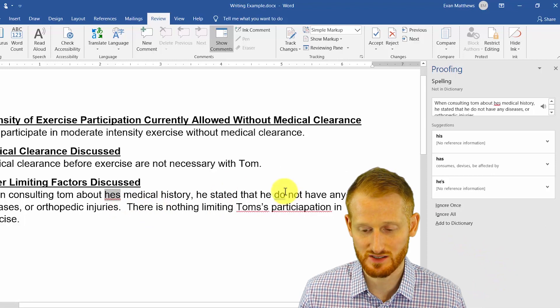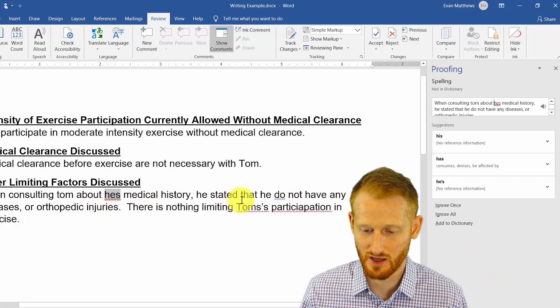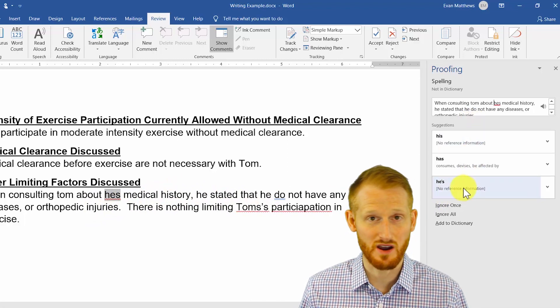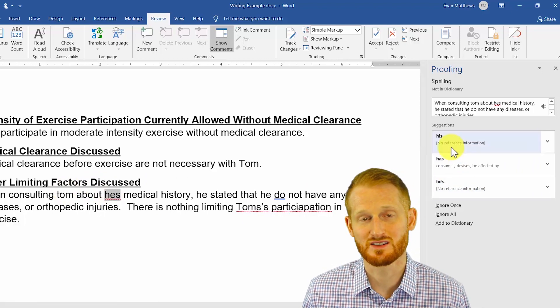It sees the letters H-E-S, which is supposed to be 'his' — it's supposed to say about his medical history — and it's giving you some options. 'He's' is a possible option, so that might be it, but you've got to make sure you read your sentence. In this situation, it's meant to say 'his'.